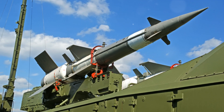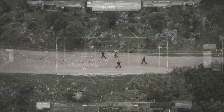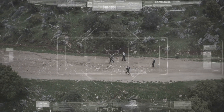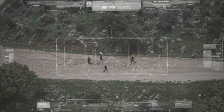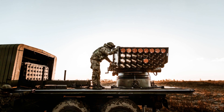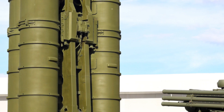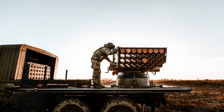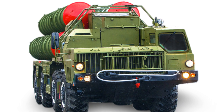The S-500 is not shy of heights. It can engage targets at extremely high altitudes, reaching up to the lower stratosphere. This ability to hit high-flying objects, including hypersonic weapons and satellites, provides a significant advantage over other systems. Combined, these features make the S-500 a formidable defense system — it's about the strategic advantages it brings to the table. The S-500 Prometheus stands as a robust shield against any aerial threat.